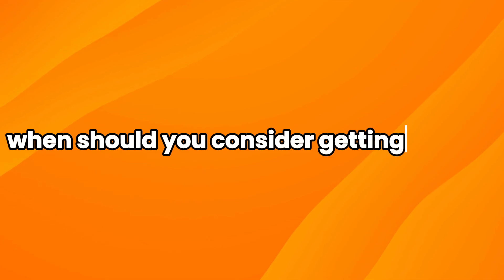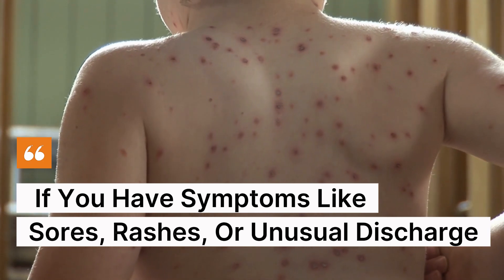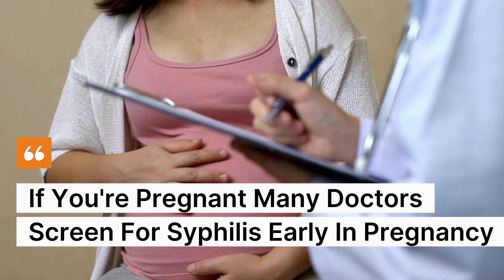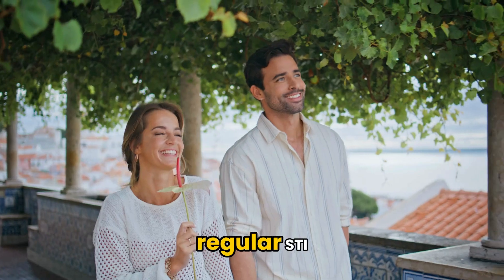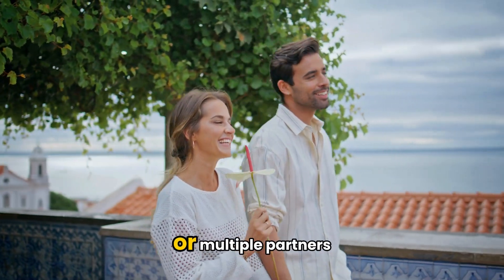When should you consider getting tested? If you've had unprotected sex. If you have symptoms like sores, rashes, or unusual discharge. If your partner tests positive for an STI. If you're pregnant — many doctors screen for syphilis early in pregnancy. Regular STI testing is part of responsible sexual health, especially if you have new or multiple partners.